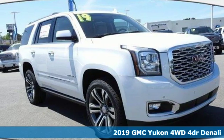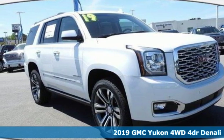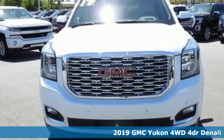It's a new 2019 GMC Yukon. Well-built, well-liked, and well up to the task.